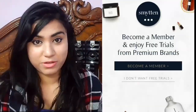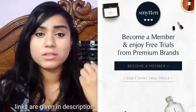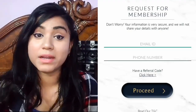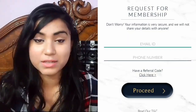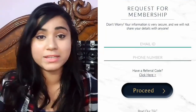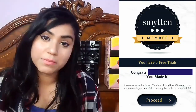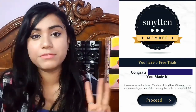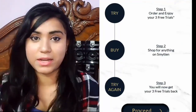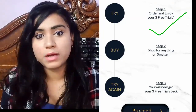These were the three products in Smitten's beauty box. How can you get these trial products? You need to install the Smitten app. You can get three free trial products. First, you have to log in using your Google, Facebook, or LinkedIn account. After that, you have to select three free trials and order them.